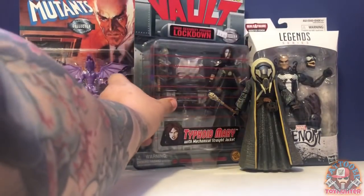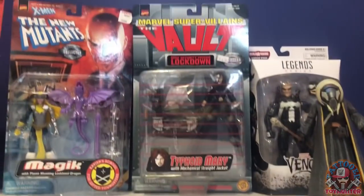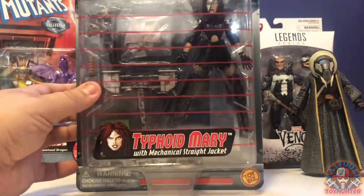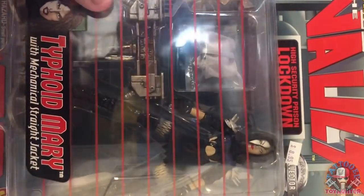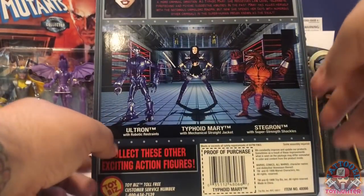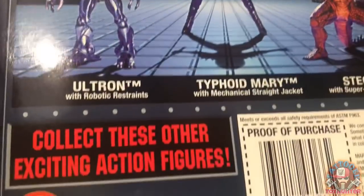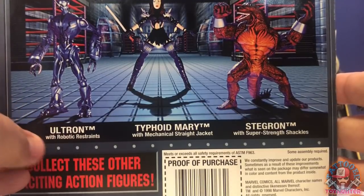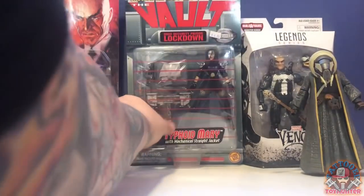So that was a pickup for a few bucks. Here's the second one I got and this is Typhoid Mary — not the new one that everybody's getting from the Venom wave, this is a 90s Toy Biz figure. The card is mint, just in perfect condition, no creases or anything. This is mid to late 90s — a very good looking figure, she comes with a straight jacket. You can see the card is perfect. The year is 1998, just like the other carded figure. She comes with Ultron and Stegron, both looking really good with robotic restraints and super strength shackles. This is the Vault Lockdown series.